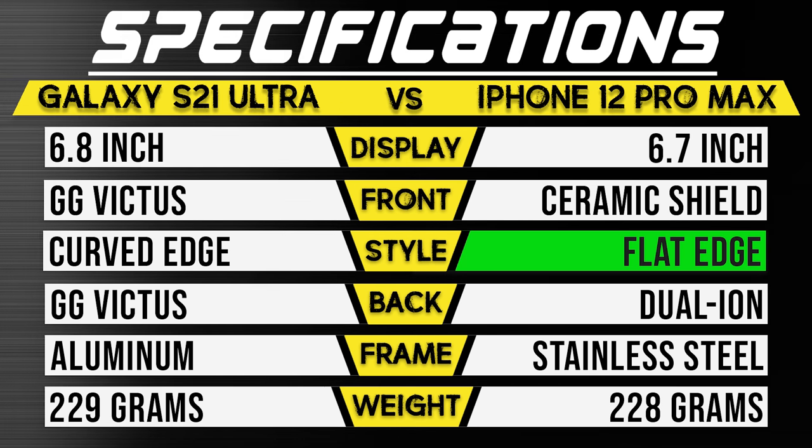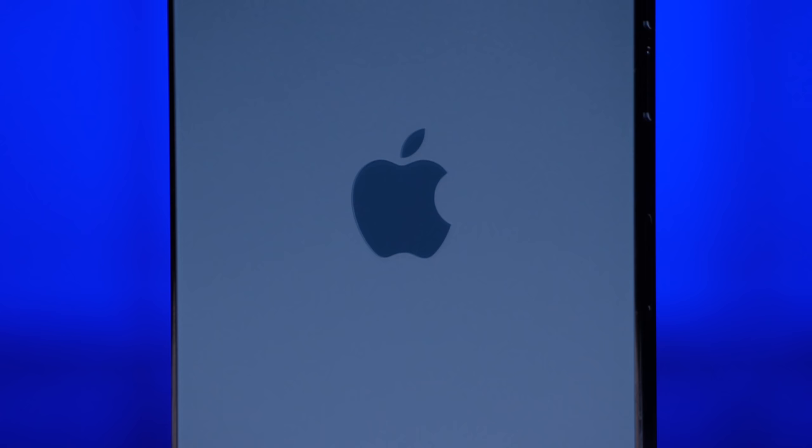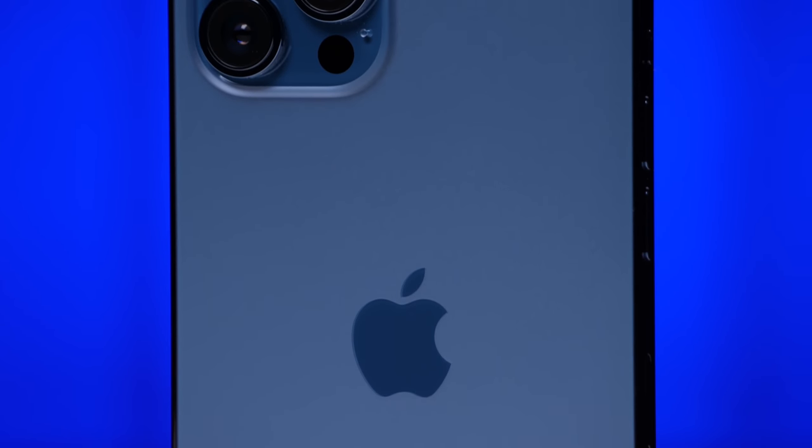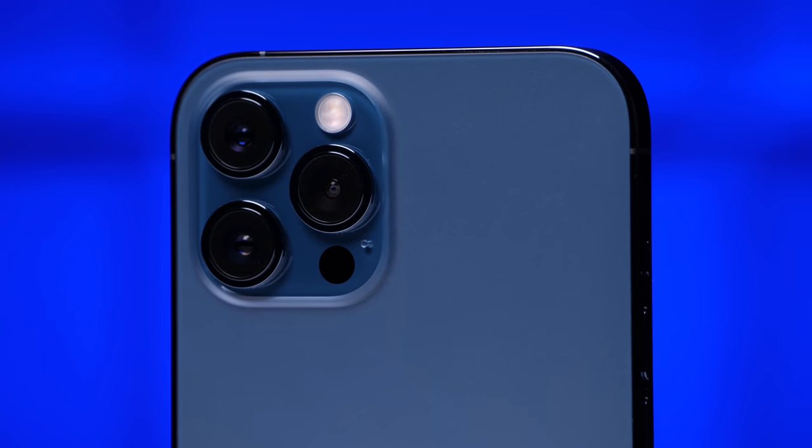However, unlike the Galaxy, the iPhone has the advantage of a flat edge design where the glass on each side actually sits flush with that stainless steel frame, making it less susceptible to damage in the event of a drop.